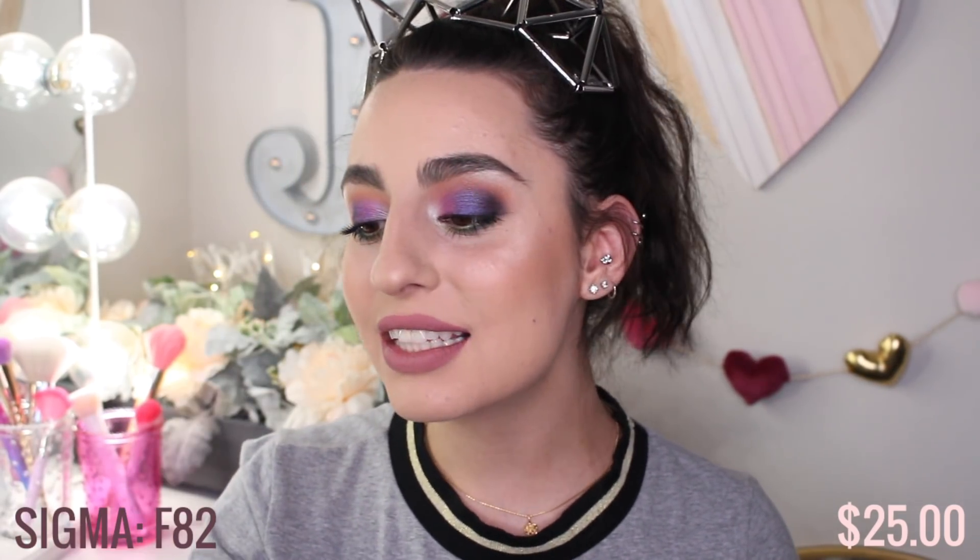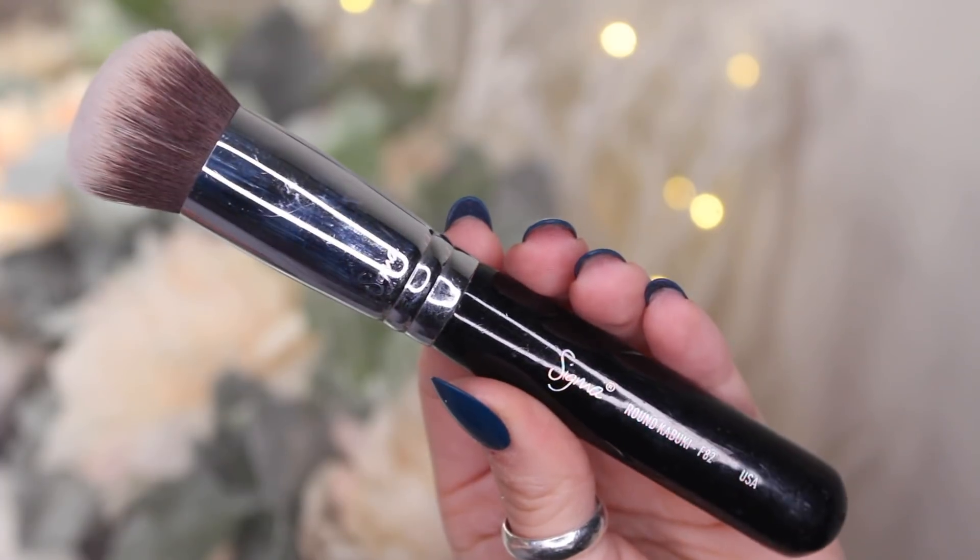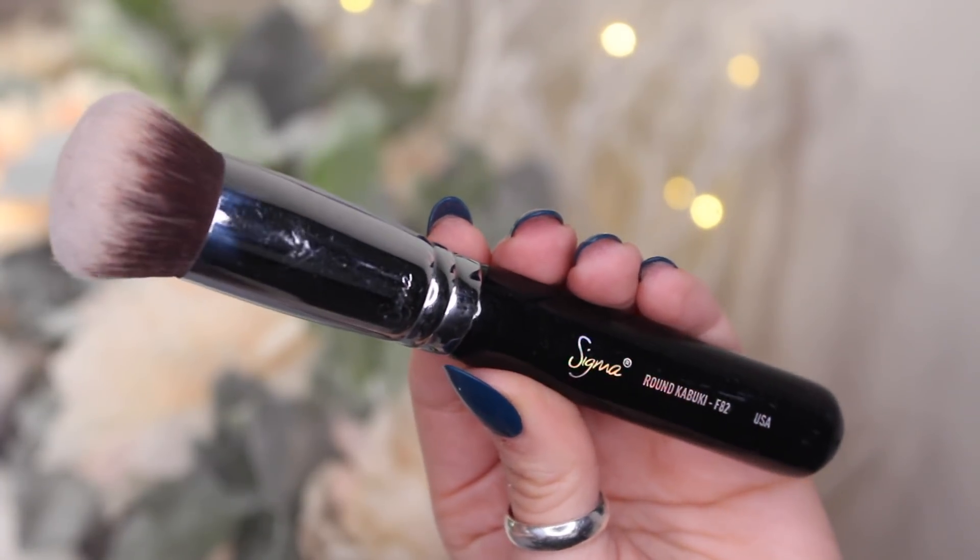This next brush I've had for probably six to eight years. It's one of the oldest brushes I own, and you wouldn't even be able to tell because it's in such good condition. This is the Sigma Round Kabuki F82 — this was the jam back in the day, everyone had this. I also had the F86, which was a flat-top kabuki version, but I cannot find it for the life of me. This Sigma F82 is my long-time favorite; I've had it probably longer than any brush I've owned.